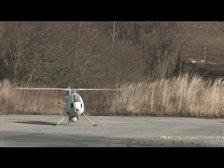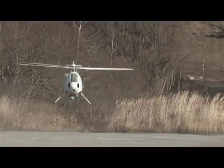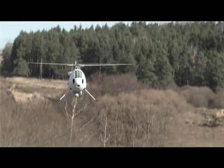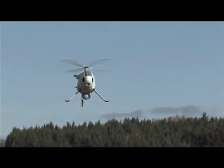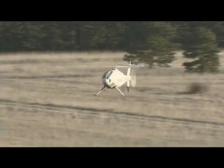The S100's engine starts remotely, and after a brief warm-up period the aerial vehicle will take off automatically and begin its programmed mission. The system will fly along the programmed path automatically.